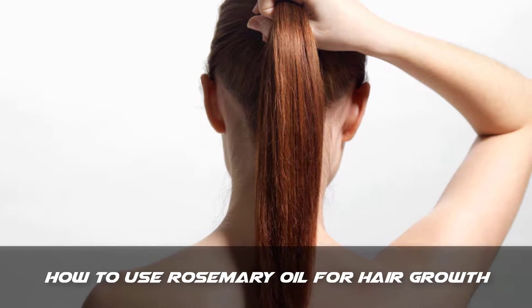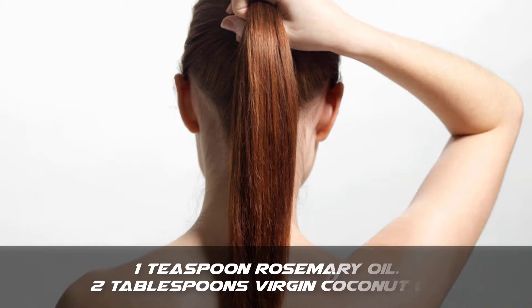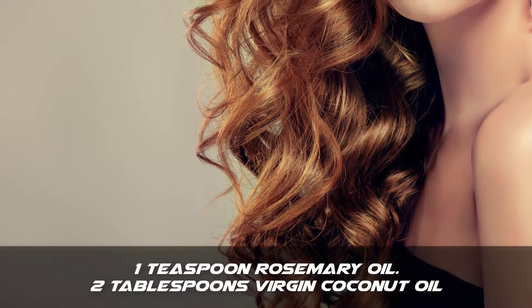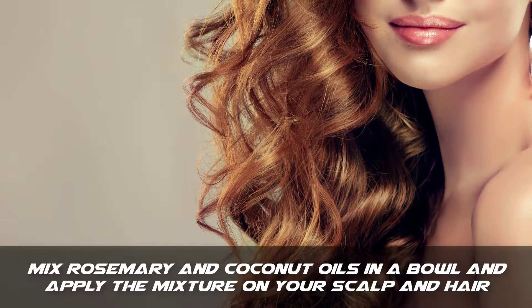But first, be sure to subscribe to our channel for more health and beauty videos like this. You will need 1 teaspoon rosemary oil and 2 tablespoons virgin coconut oil.